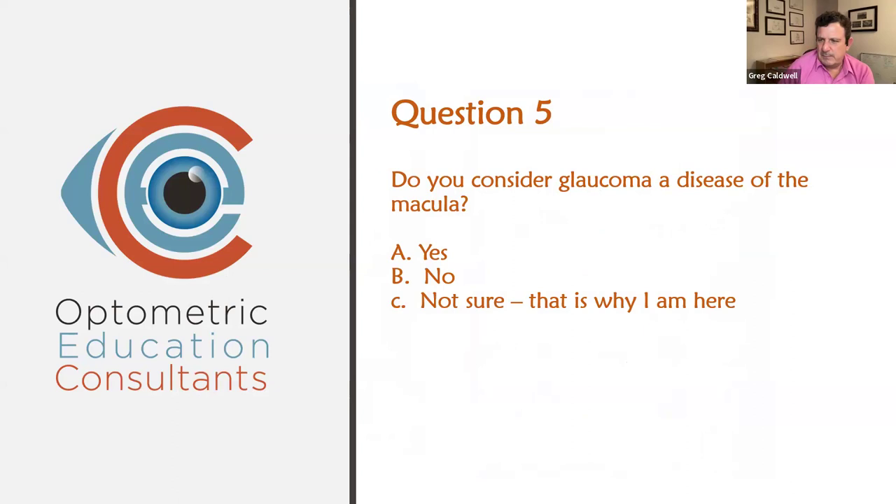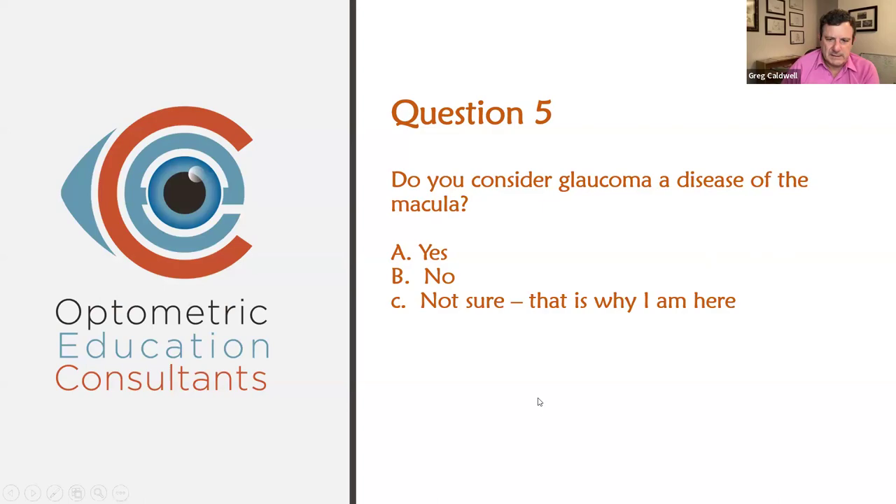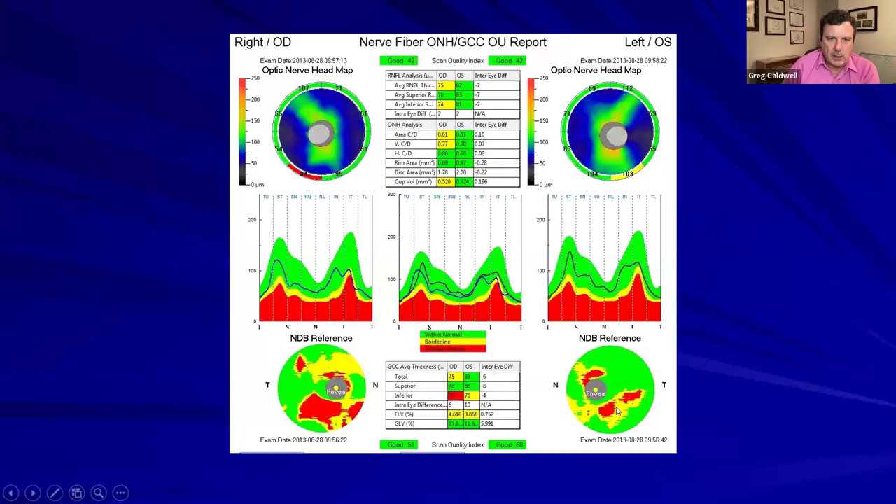Polling question: do you consider glaucoma a macular disease? Results: 43% say yes, 38% say no, and a few say that's why I'm here. I'm going to come out and say that glaucoma is a macular disease. The question about why do a 10-2 comes in here — a 10-2 is not just for Plaquenil. Glaucoma is a macular disease. Looking at the OCT of a glaucoma patient worse in the right eye than the left, you can see that nerve fiber layer lighting up red in the glaucoma-prone zone, and the ganglion cell loss right by the fovea.